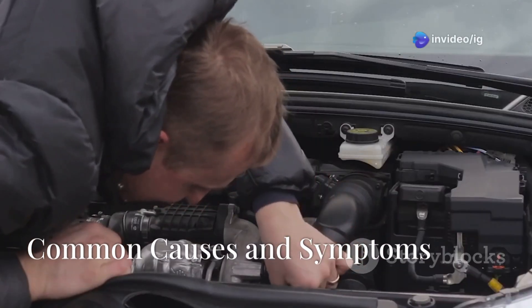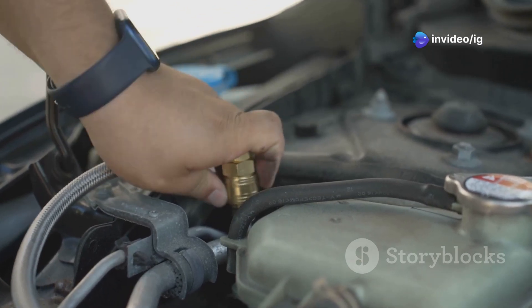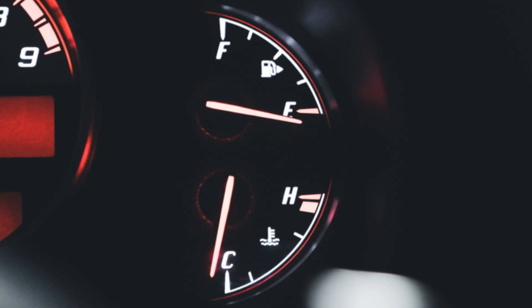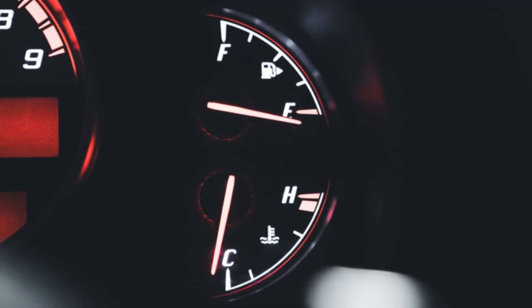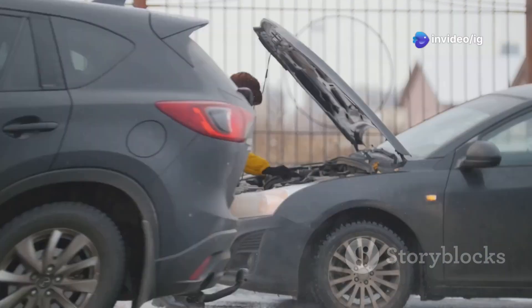What causes this code? The main culprit is often a damaged or faulty fuel temperature sensor. Other times it could be due to wiring issues or a poor connection. Symptoms include inaccurate fuel gauge readings, poor fuel efficiency, and sometimes even hard starts, especially in colder weather.